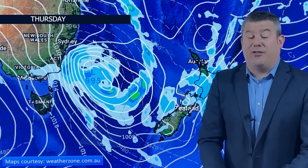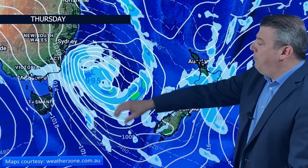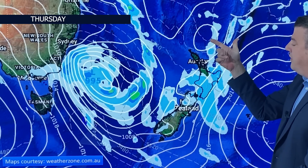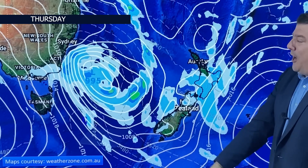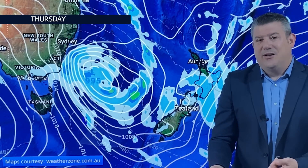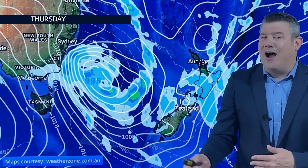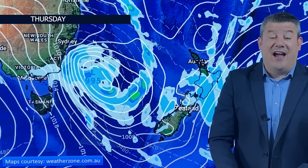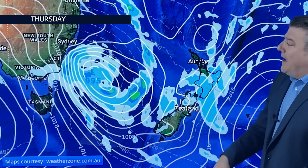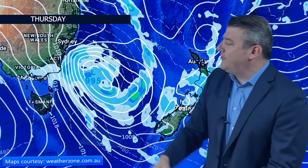For tomorrow, Thursday, we've got low pressure out here in the Tasman taking energy away from the system north of New Zealand, setting up a humid nor'easter across the country. That means once again a warm night, drizzle patches in the morning or showers or patchy rain, and then in the afternoon bigger downpours with the chance of isolated thunderstorms.